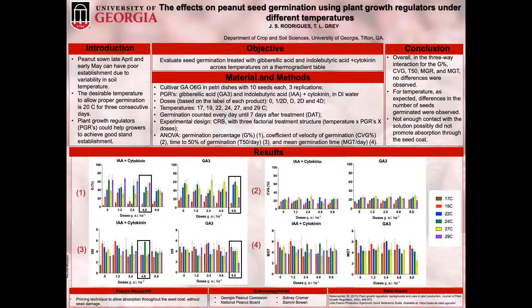We know that peanuts sowed during the month of April and early May can have poor stand establishment due to variations in the weather at this time of the year. Also, germination occurs when soil temperature is at least 20 degrees Celsius for three consecutive days. Plant growth regulators are often used to manage vegetative growth stages in some runner type cultivars and Virginia types as well. However, little is known about peanut seed germination under PGR treatments and the possible outcomes.